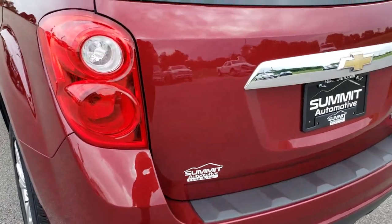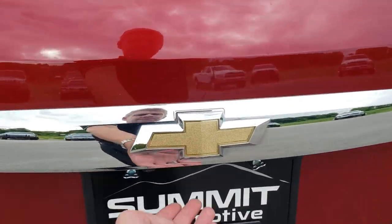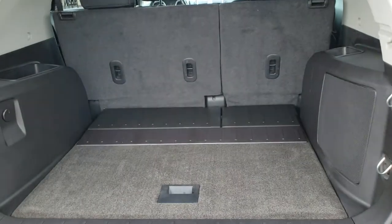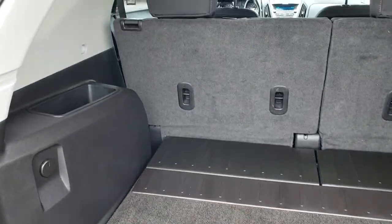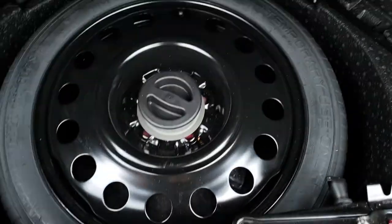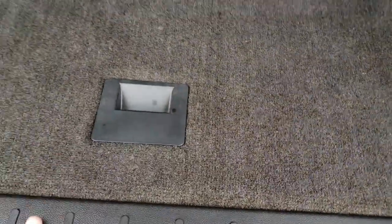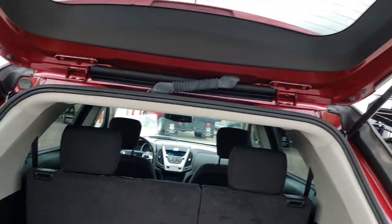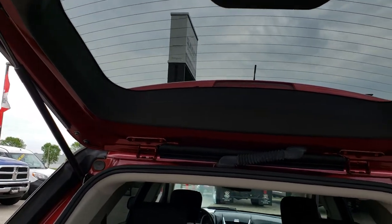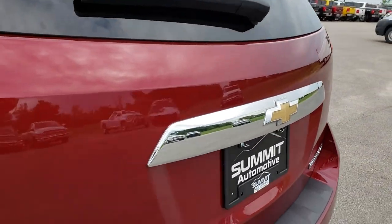The rear gate is in pretty nice condition. The back storage area is very, very clean. Those seats do fold down for extra storage, and this one does have a spare tire and jack kit. It's just a manual closed gate, and you can see that the shocks are holding up the rear gate really well. The tailgate shuts nice and solidly.